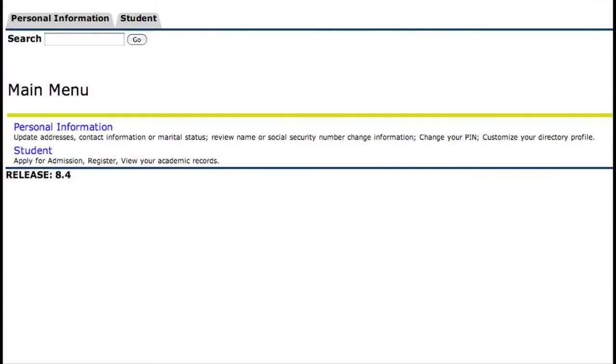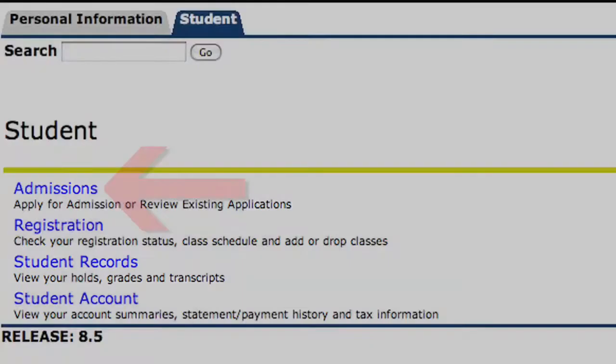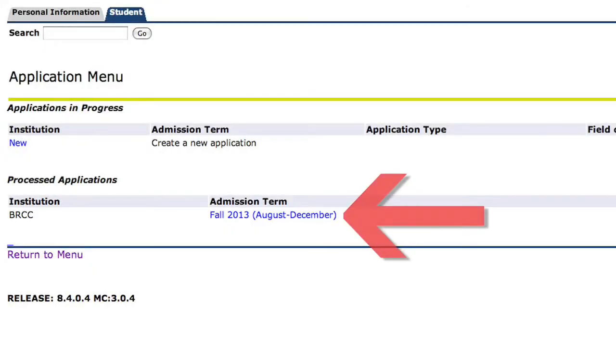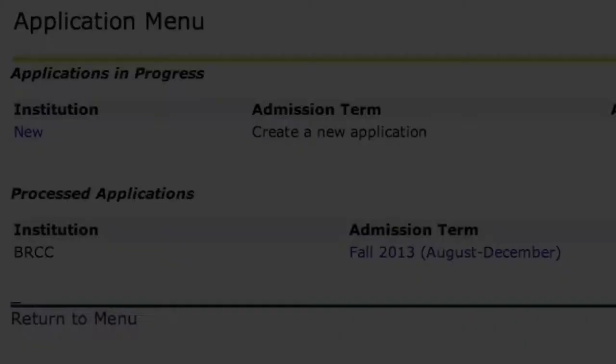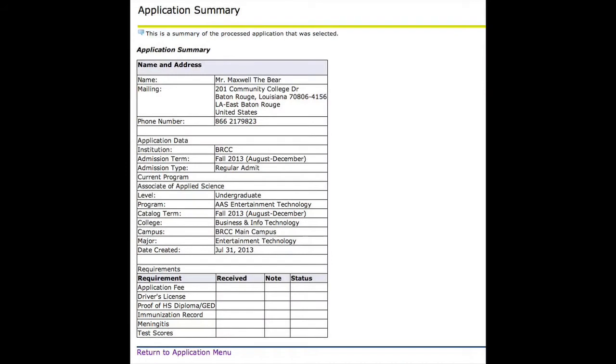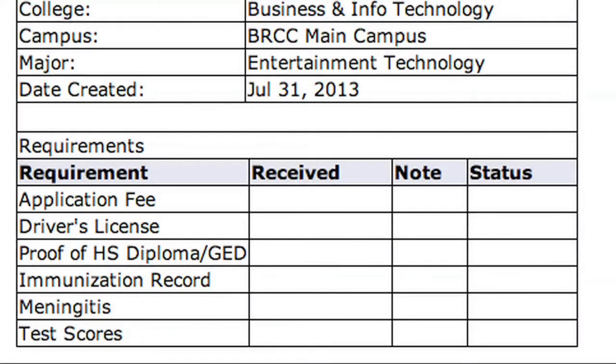Next, click on the Student tab located at the top of the portal and click on the Admissions link. You should now see a link to your BRCC or CATC application for the fall term. By selecting the application, you can see an application summary. At the bottom of the summary is a checklist of items still needed to complete the application process.